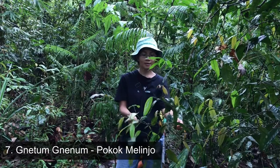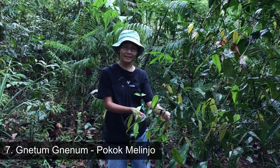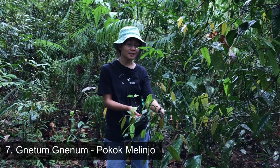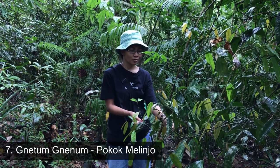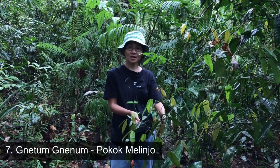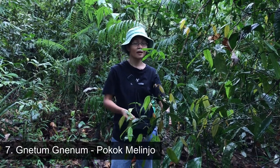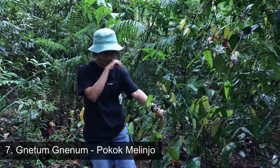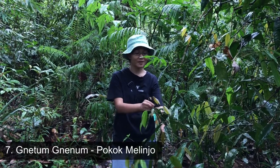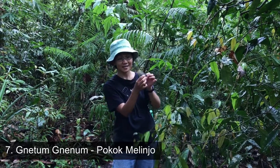This tree is called Sededah in Bidayuh language. In Iban, I think it is called Sabong. In Malay Sarawak, it is called Melinjo. I don't know what it is called in other languages because in Malaysia there are so many different languages, so if you know any, please write it down in the comments. How to eat this plant? It's very easy — just pluck and eat the young leaves.